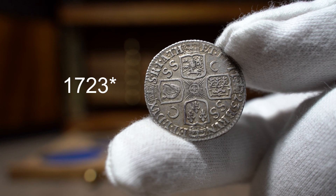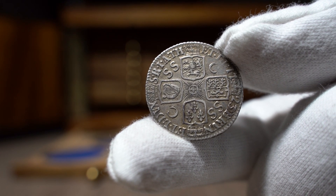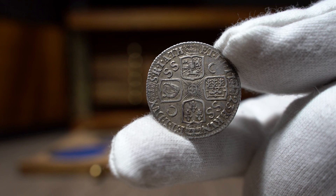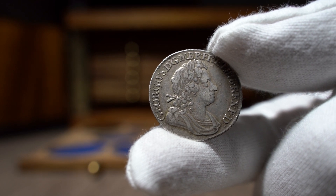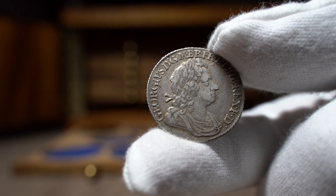This coin was minted in 1727, with George facing right. Ever since beginning my time collecting early milled shillings, this has been a coin I have wanted to own for over a year. This particular example cost me £130, with Timothy allowing me to pay in two instalments, which was the only way I was able to purchase it as I was moving house at the time.